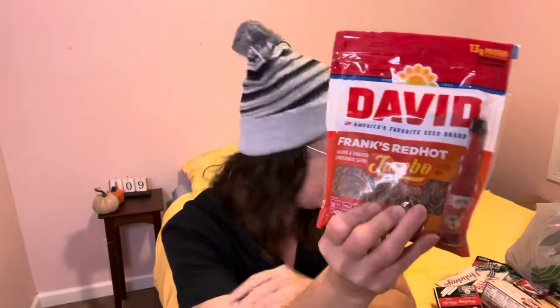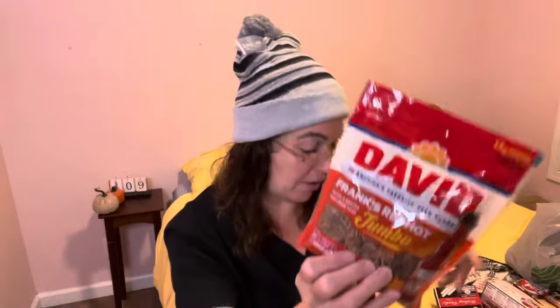The next thing I picked up was these Frank's Red Hot Jumbo David Sunflower Seeds. My son loves the salty ones, but I know he'll probably like these red hot ones too. I picked those up for him to try — I'm not going to bother my mouth with them.